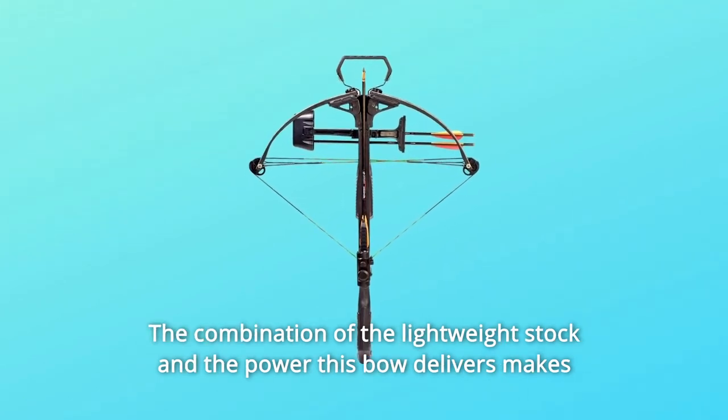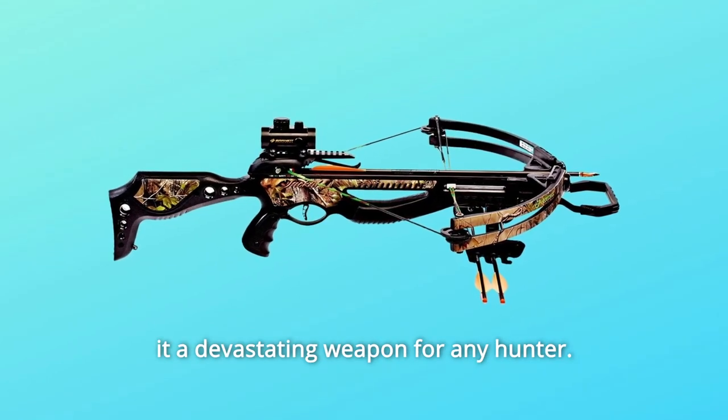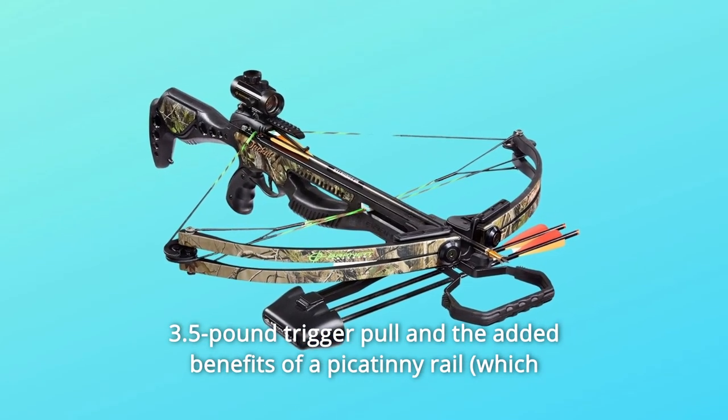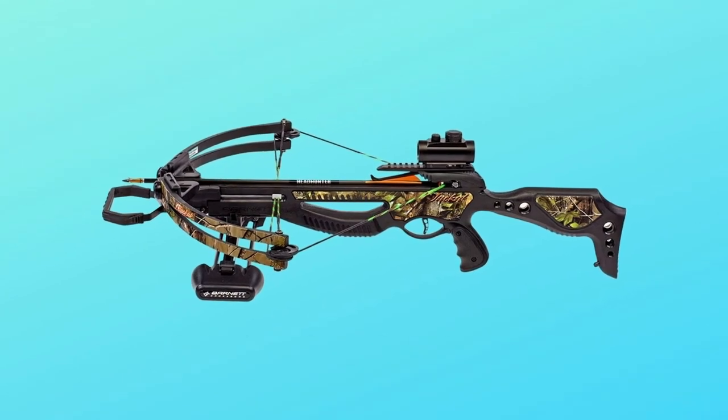The system produces arrow speeds of 315 feet per second. The combination of the lightweight stock and the power this bow delivers makes it a devastating weapon for any hunter. It also features Barnett's new IDF-MIM trigger providing a smooth 3.5-pound trigger pull and the added benefits of a Picatinny rail. Backed by a five-year limited warranty. Made in the USA.